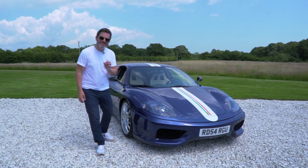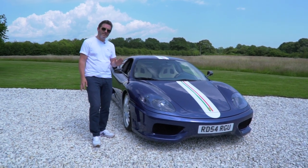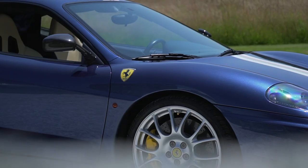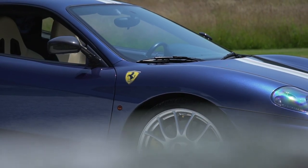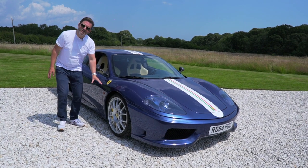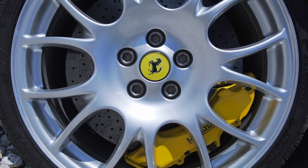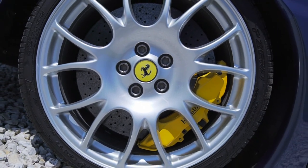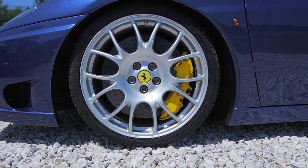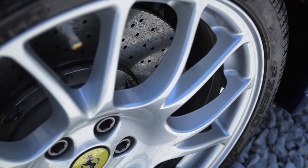Have you ever seen a blue Mirabu Challenge Stradale? I don't think I've ever seen one in this colour. And then we've got the factory stripe and the all-important Scuderia shields — it looks absolutely fabulous. The car's 19-inch Challenge wheels immediately distinguish this from the standard 360 Modena, and hidden beneath those are its yellow aluminium calipers gripping the Brembo carbon ceramic brakes.